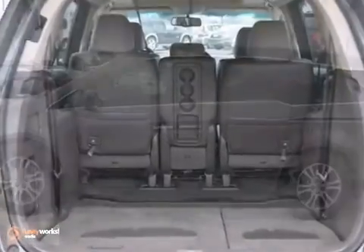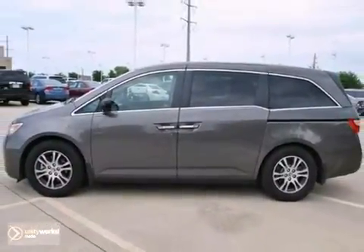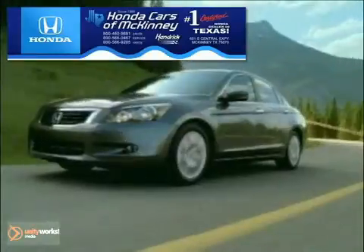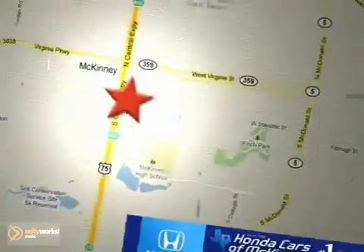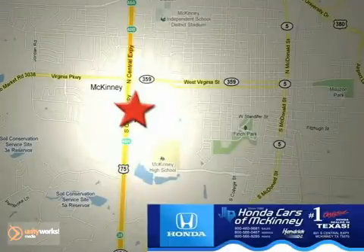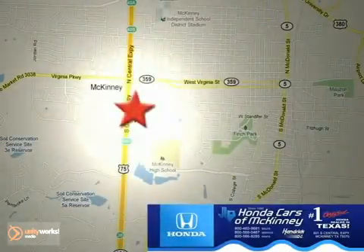And with keyless entry and a navigation system, it won't be here long. Come in for a test drive today. Honda Cars of McKinney is the source for all your automotive needs. Stop in today. We're conveniently located on Highway 75 northbound at exit 40A in McKinney.